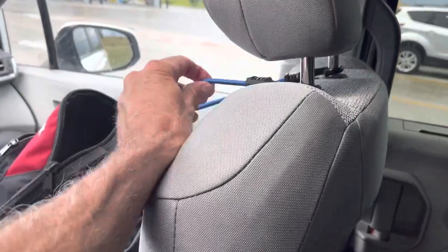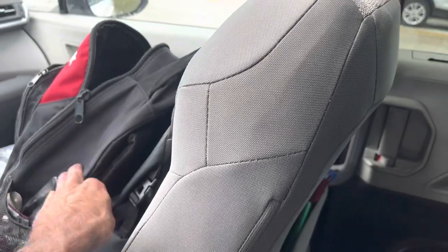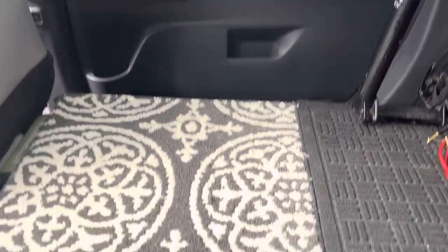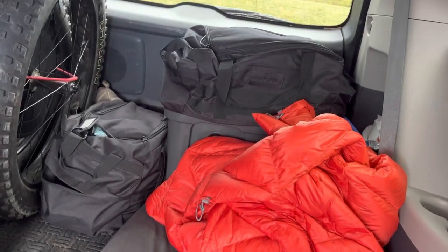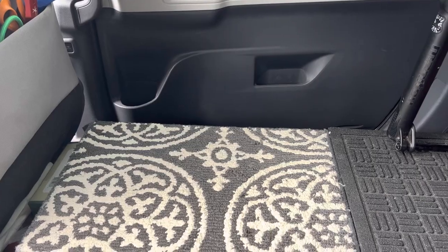I also use bungees to keep these two backpacks good to go on the front seat. Another big benefit I like is just keeping this area clear. All I really need to do is flip up this bed like I did in my previous video, and then I've got this big workspace here to do my thing.